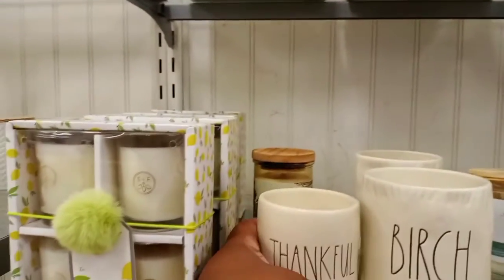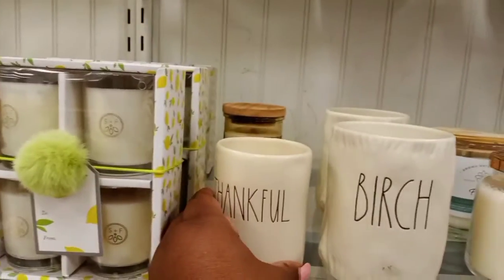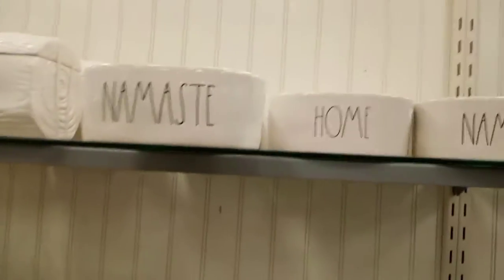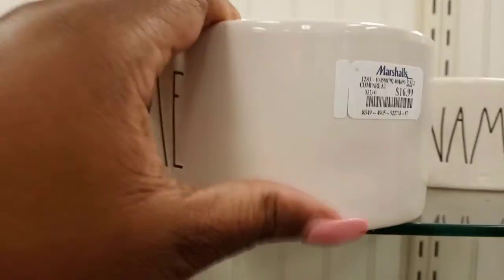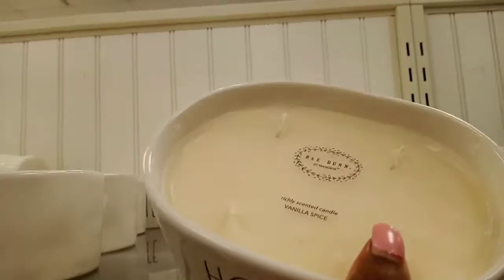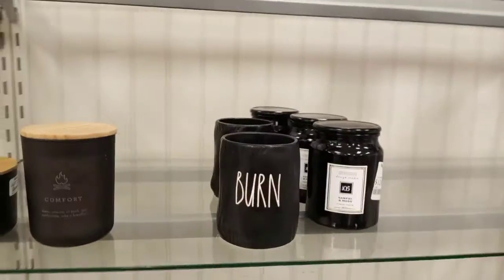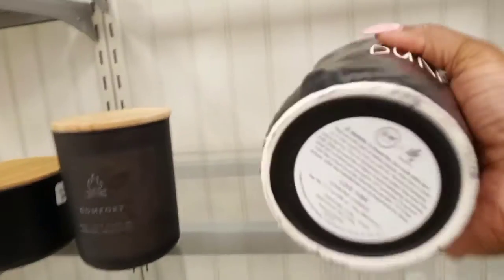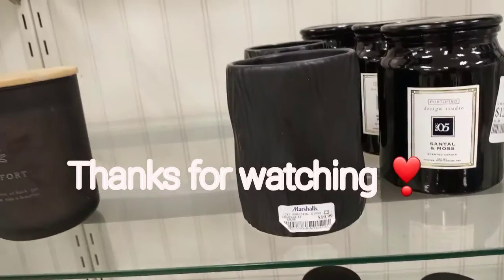Going down there are more candles. Then we saw these up here — I didn't realize at first that these were super huge candles — $16.99 and they were very large and heavy. Then there are these black ones — 'Nice and Sexy Burn' — that was cute. I want to thank you guys for watching!